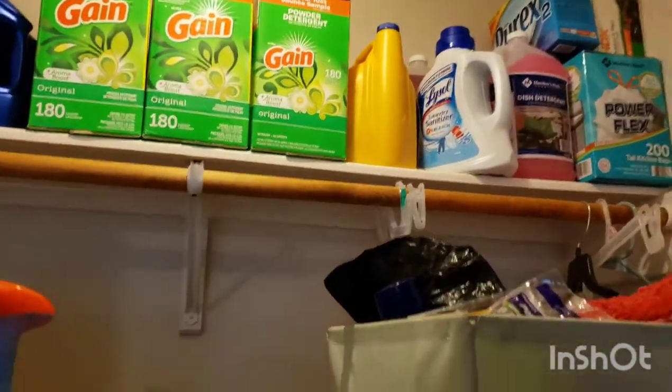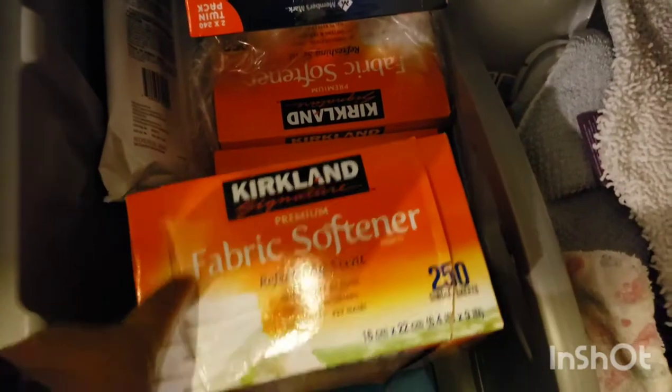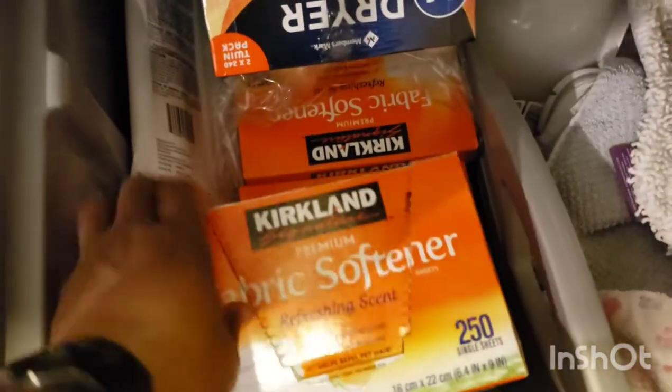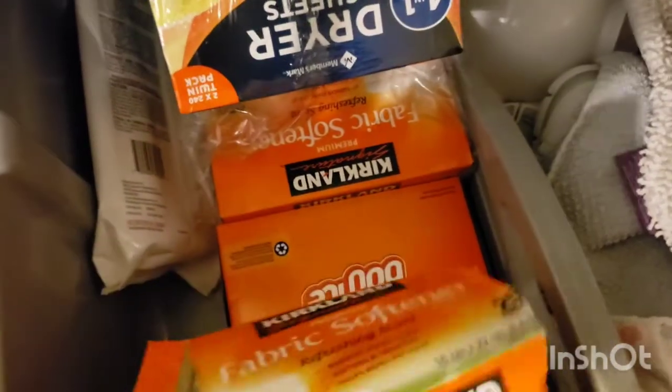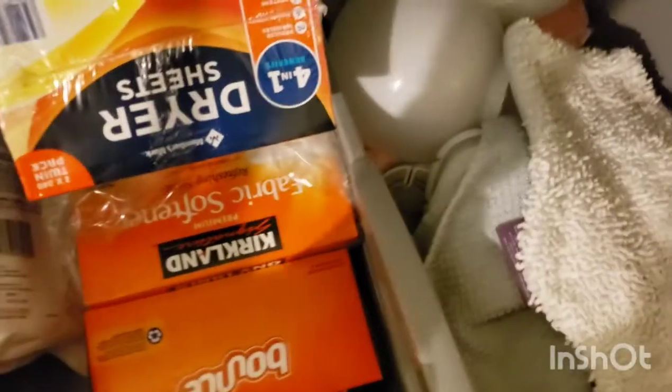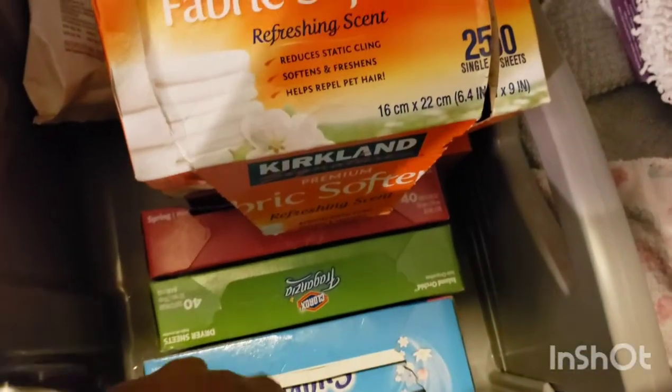Down here is where I put my dryer sheets. I didn't even remember that the last time I bought dryer sheets I actually bought Kirkland, so I still have some left in that box plus another unopened box. Then I have a big box of Bounce, some Suave-style and Clorox brand, and then the ones from Sam's that I just bought.